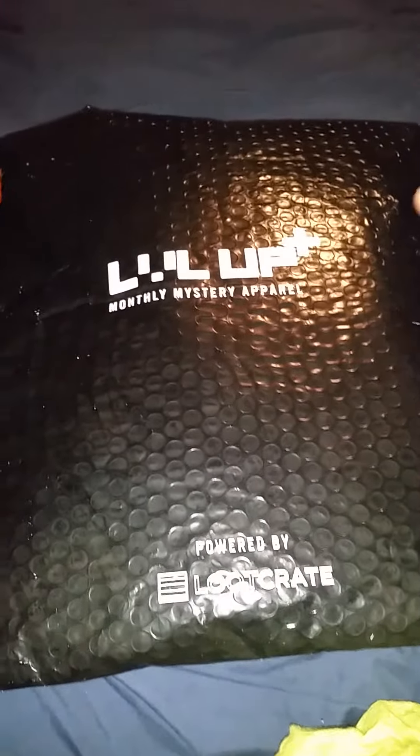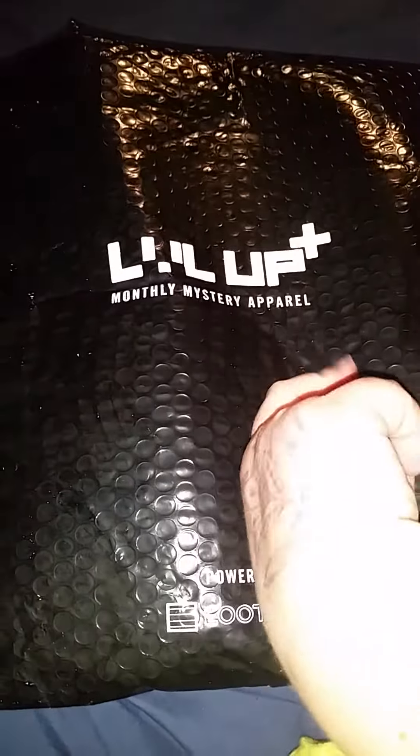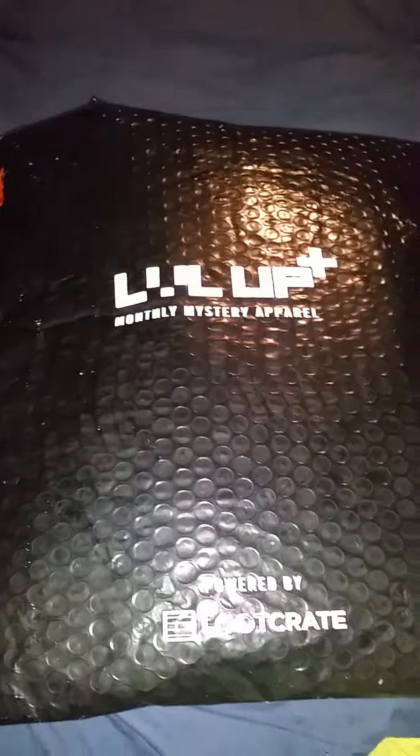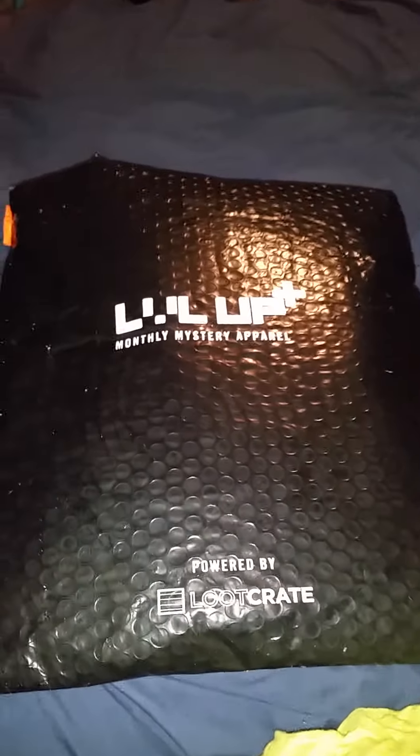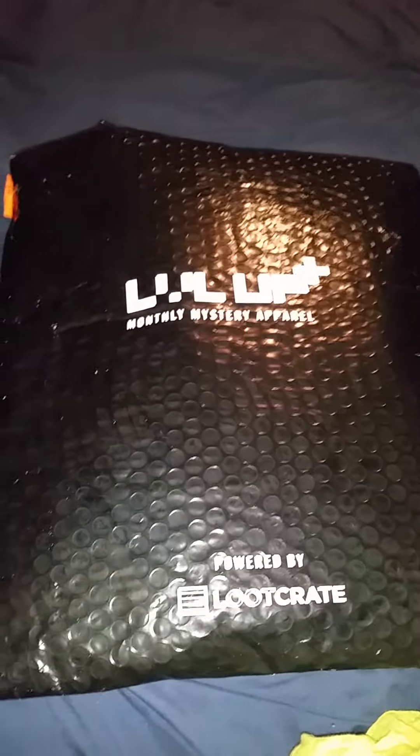Hello, people of YouTube, I'm back and I've got my Loot Crate Level Up mystery monthly apparel. I heard that it's something Lord of the Rings themed, so that's why I went ahead and went with it, because I love Lord of the Rings. So let's see what's inside.